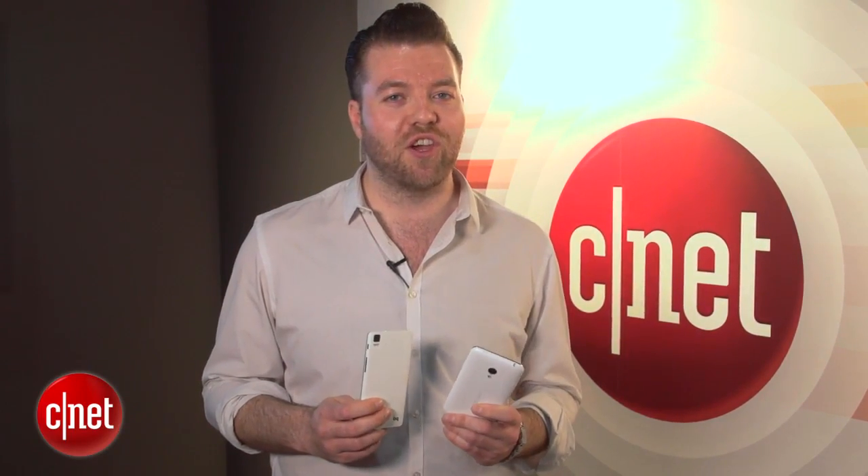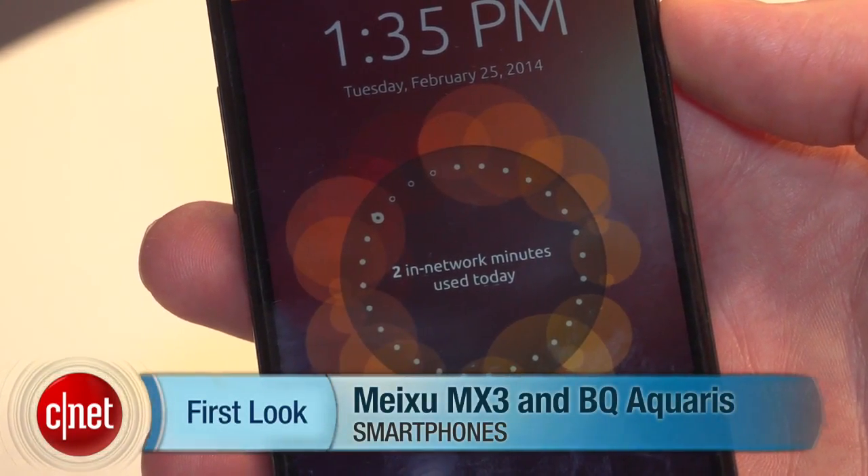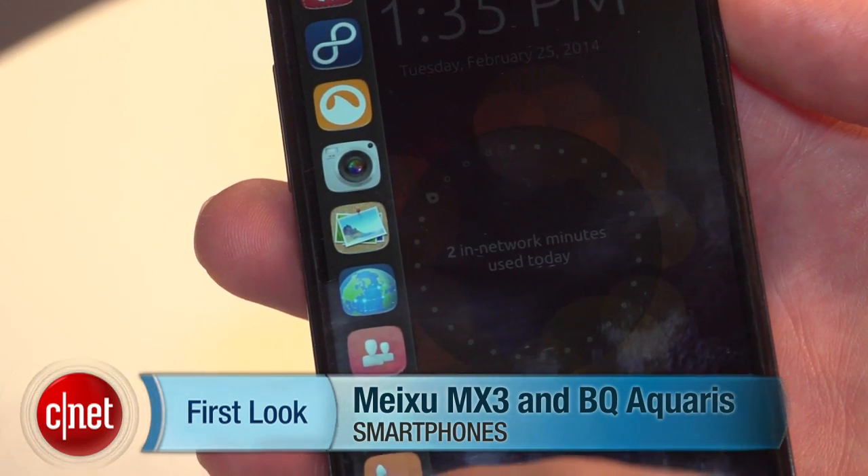So it's early days for Ubuntu, and a lot's riding on which networks and manufacturers get on board. But we'll be keeping a close eye on the Ubuntu 2 to see if it can mount a real challenge to Android. I'm Richard Trenholm. For more on the latest cutting-edge mobile phones, tablets and wearable technology, check out CNET.com.